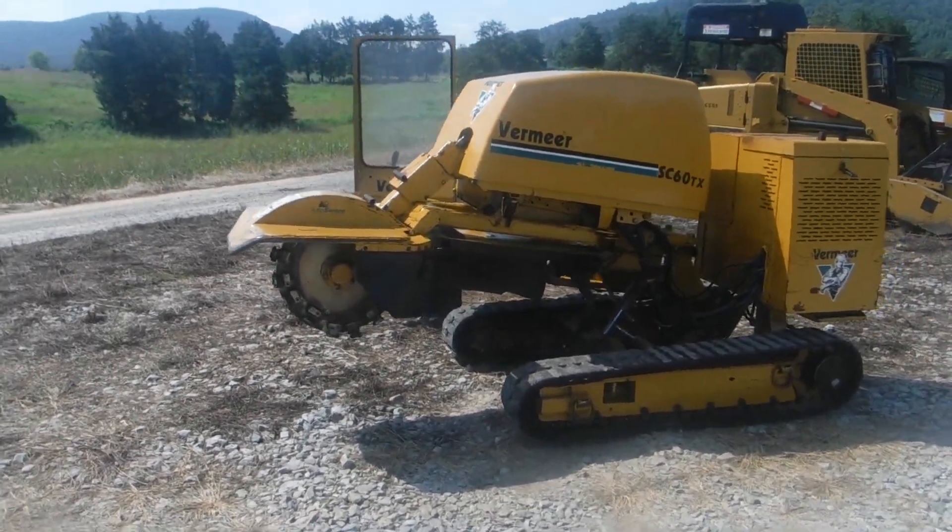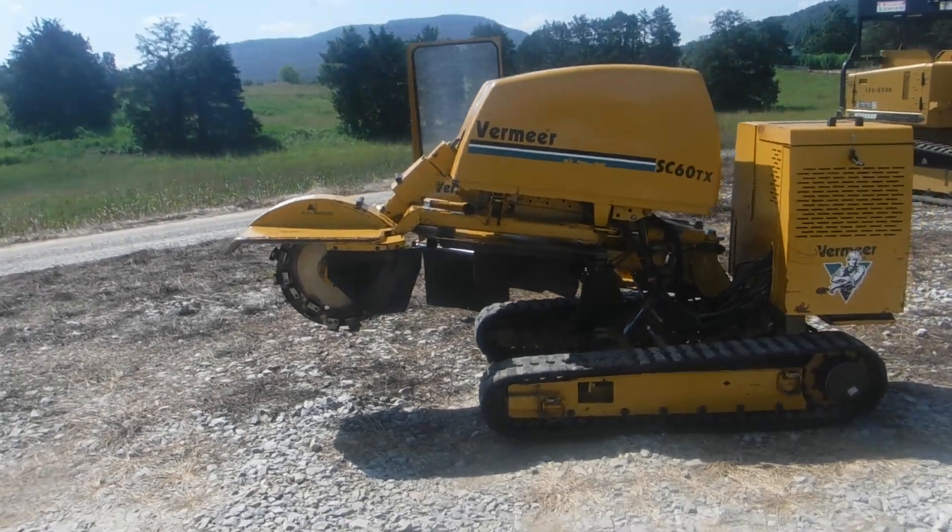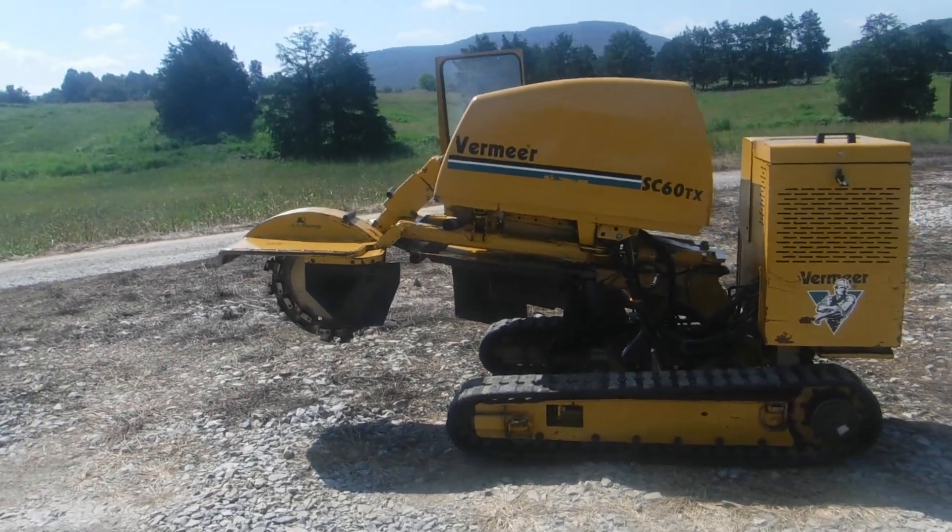Ladies and gentlemen, boy do we have a treat for you today here at Routin and Sons. Check it out — Vermeer SC60TX Stump Grinder.